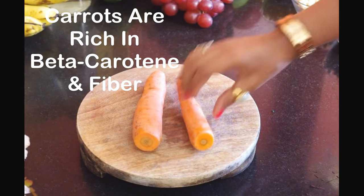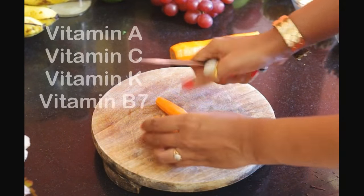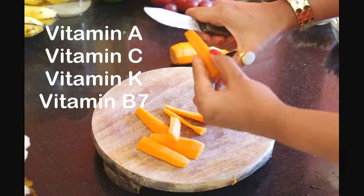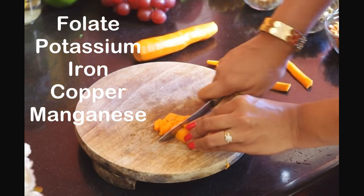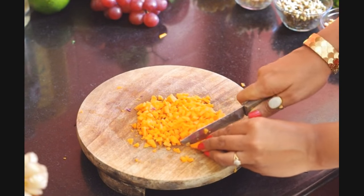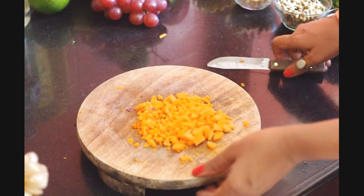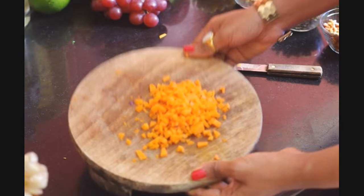Next is carrot due to its beta carotene and fiber content. Carrots are rich in vitamin A, vitamin C, vitamin K, vitamin B7, folate, potassium, iron, copper and manganese. Including carrots in your everyday meals will improve your hair texture, eye vision and digestion. I'm using one large carrot here.